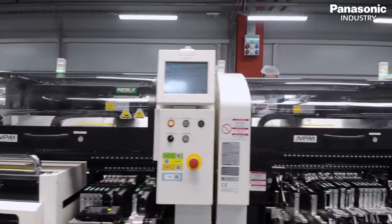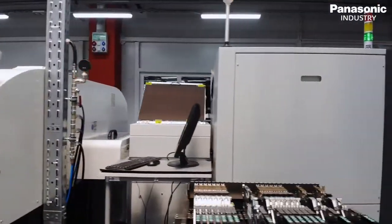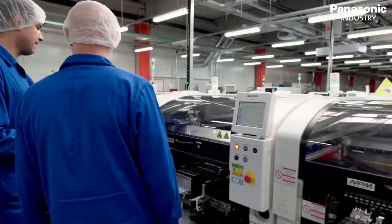We are really satisfied to have partners like Panasonic and DGK that are actively listening to our needs and capable of delivering customized solutions that meet our expectations. Panasonic not only provides complete solutions for the smart factory, it also enables small and medium-sized enterprises with only one or two production lines to utilize the advantages of the Industry 4.0 trend.